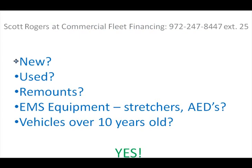Maybe you're looking at buying a new ambulance, maybe a used model, or maybe you're looking into remounts, which are a very popular and affordable option. Maybe you're also looking to roll in your equipment, like adding a stretcher or an AED machine into your loan. Or maybe you're looking at an ambulance or EMS vehicle that's over 10 years old.